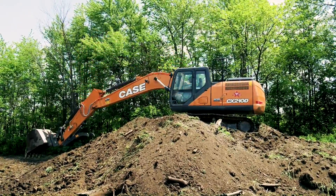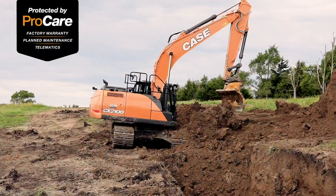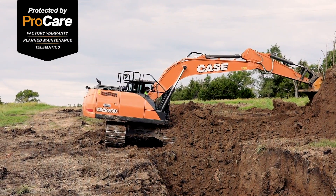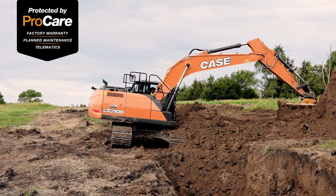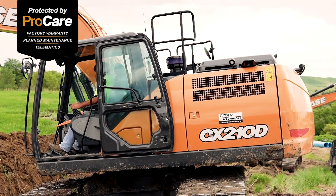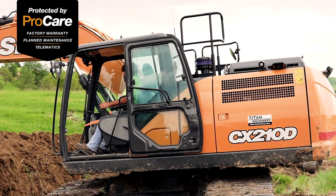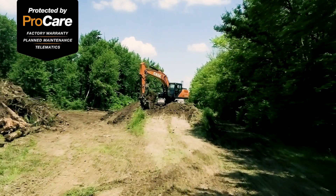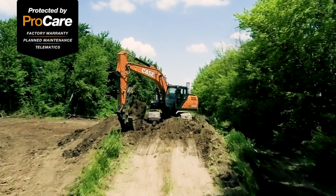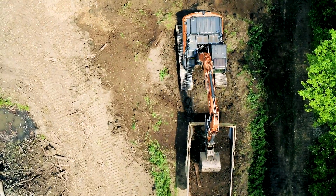The CX210D also comes standard with Case ProCare: a 3-year advanced Case SiteWatch telematics subscription, a 3-year 3,000-hour full machine factory warranty, and a 3-year 2,000-hour planned maintenance contract. ProCare allows you to invest in new equipment while making owning and operating costs predictable for the first three years of lease or ownership.